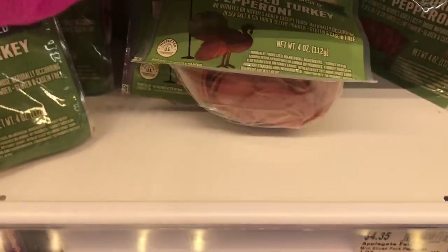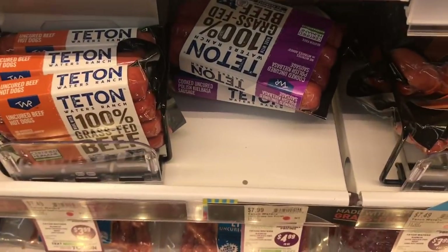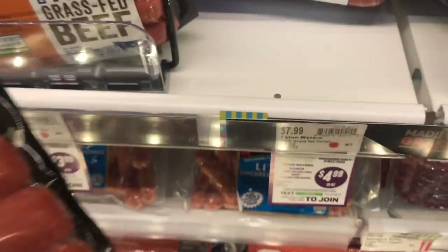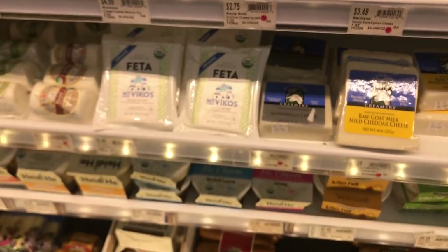I get these little Applegate turkey pepperonis for my kids. They really love these and we snack on them with the Simple Mills crackers a lot. I also like these Tate and Waters kielbasa — they're all grass-fed beef and some of the cleanest types of hot dogs on the market.